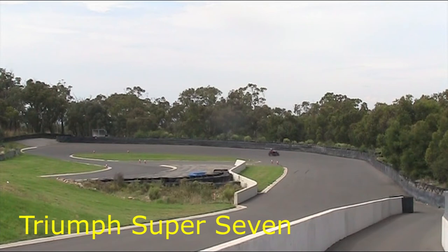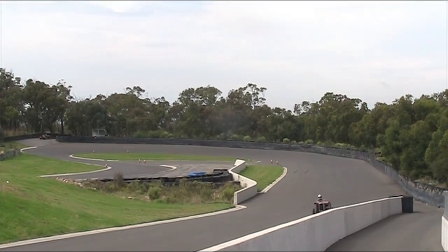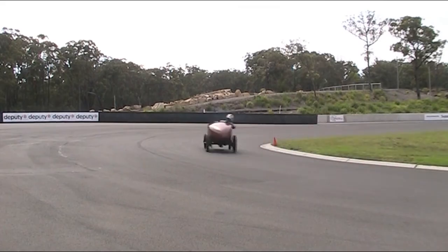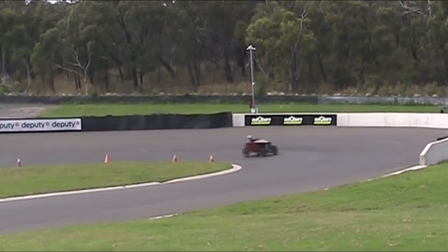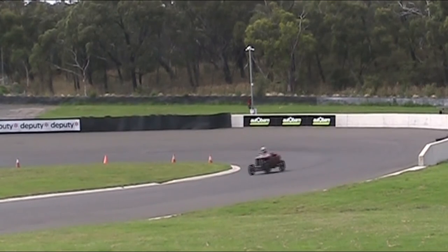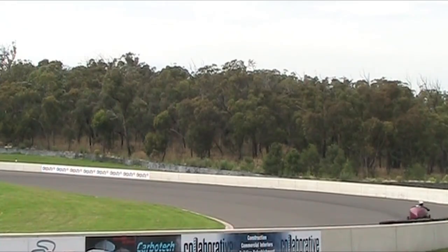My goodness, a Triumph — a Triumph Super 7, driven by Dan. Must be one of the oldest ones here. All these old racing cars have a uniqueness to them. It's very much the sights and sounds of history. Great to see.